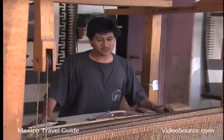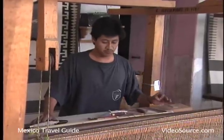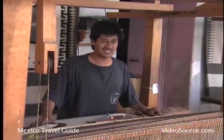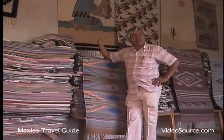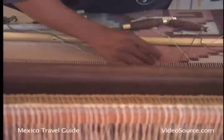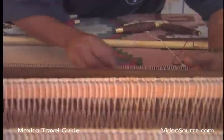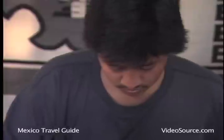At the beginning it's difficult, but with the practice, you learn to do the designs very well in about three years. Here in the house, we work with the whole family — from my parents, my children, my wife, my brothers — we all work here.